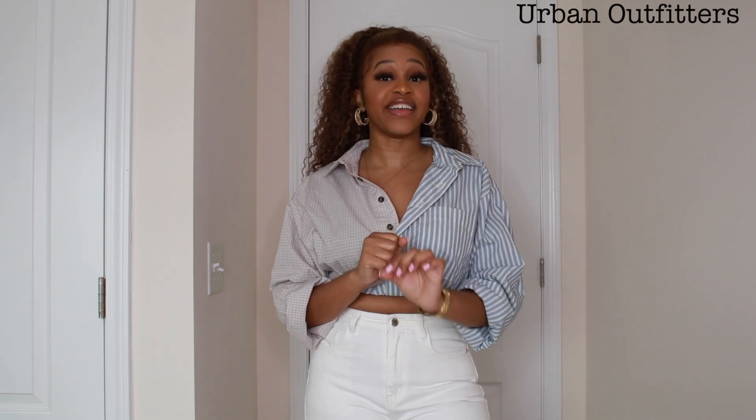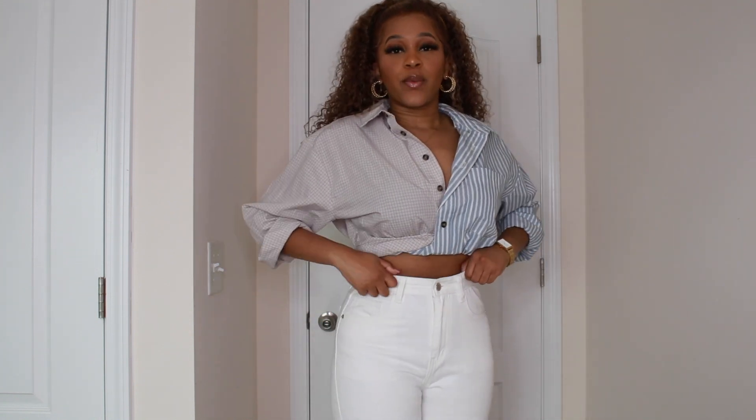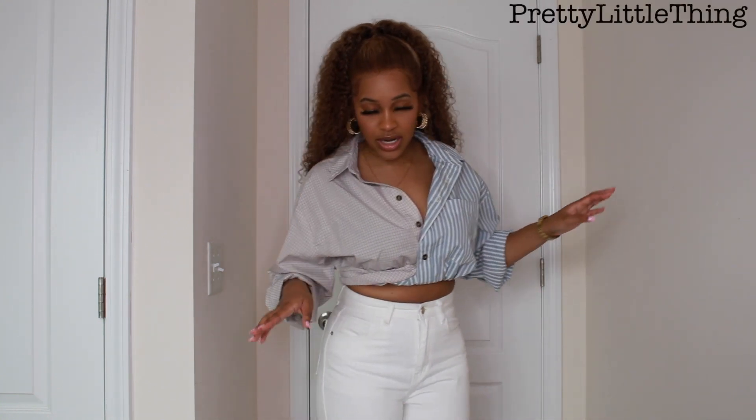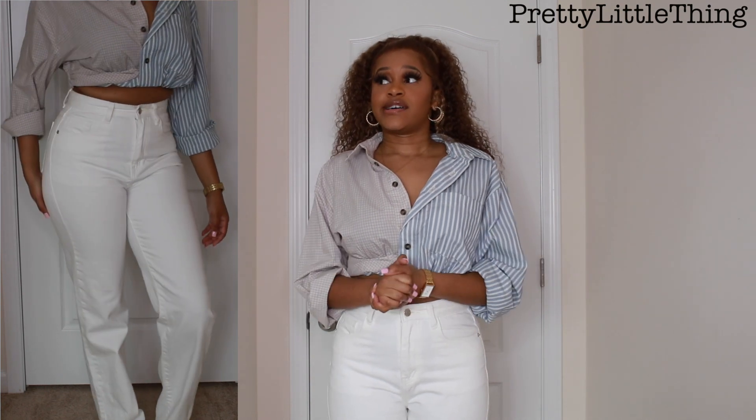The next items I have are this shirt and these pants. This shirt is from Urban Outfitters — I saw it and I had to have it. I love button-ups and I'll wear a button-up with anything, any day, anytime, anywhere. For it to be cropped already and have two different patterns — this stripe and this plaid — I loved it. I paired it with these white jeans from Pretty Little Thing. These are the split-hem jeans from the tall section. They're a little too long so I need to get them hemmed, but this look is really cute, casual, and playful. This is definitely a brunch look — I would definitely wear this on a cute Sunday with a mimosa.